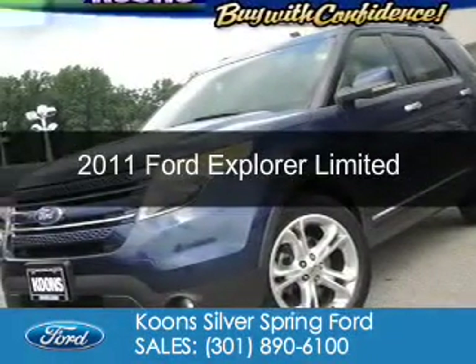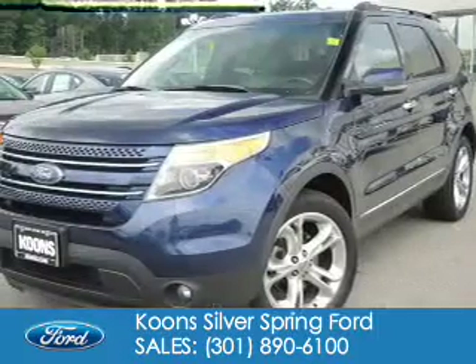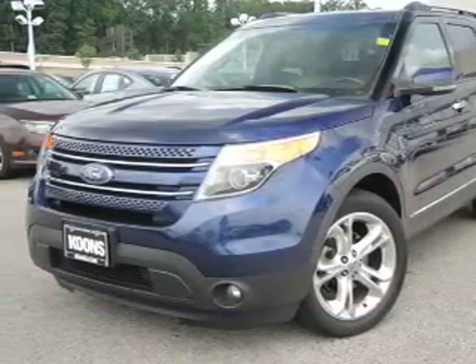This is a used 2011 Ford Explorer, powered by 4-wheel drive and a 3.5-liter 6-cylinder engine.